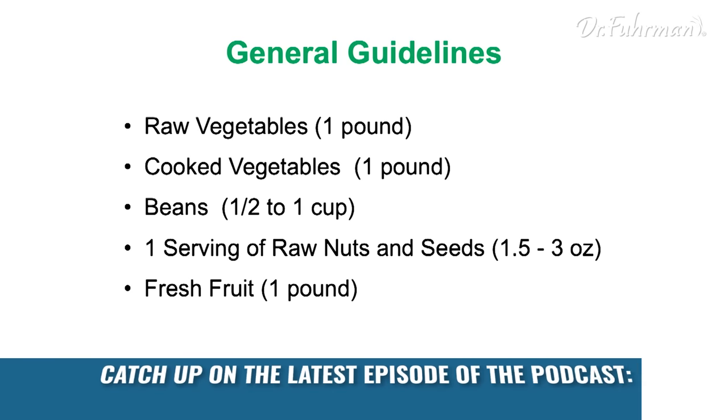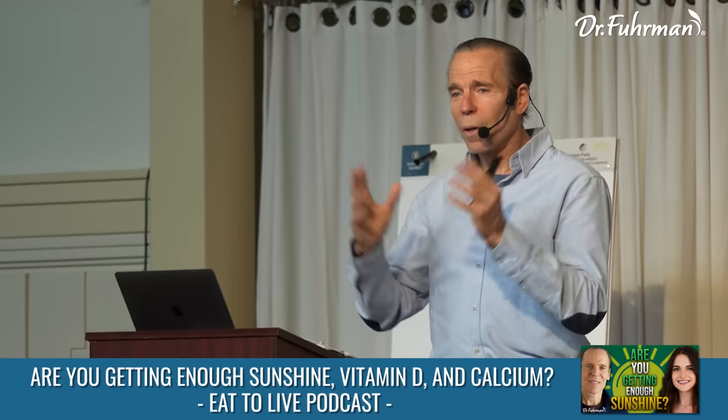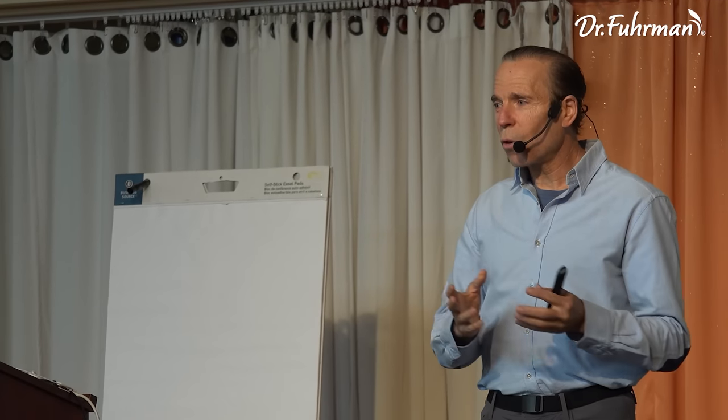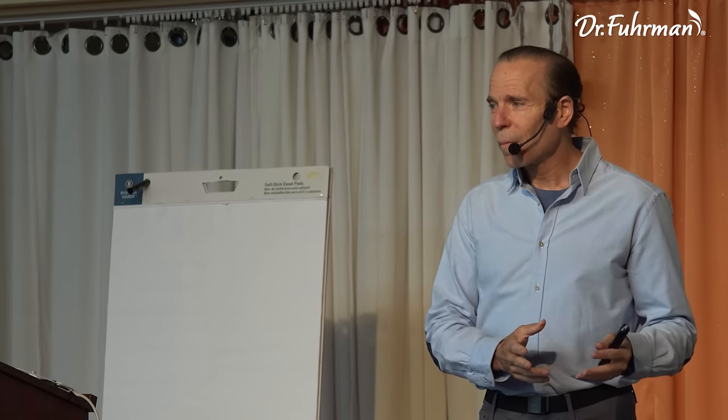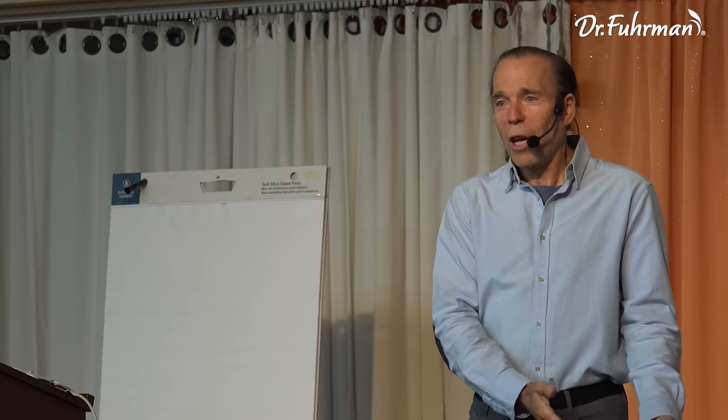A pound of cooked vegetables seems like a lot, but it's not that much. One box of frozen broccoli is like 10 ounces — that's more than half a pound right there. I figured this out because when my daughter was four years old, she used to bring a box of frozen broccoli to preschool with her every day. So I figured if a four-year-old could eat 10 ounces of frozen broccoli a day for lunch, then why can't an adult eat that much?